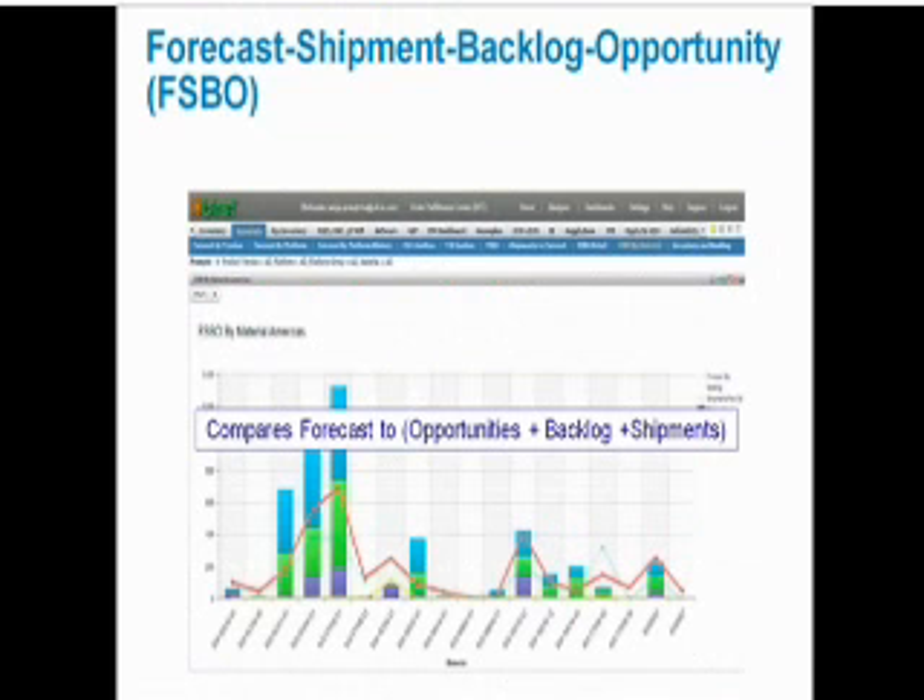This is a very important chart for our planning team. It compares our current quarterly forecast to current opportunities, backlog, and shipments. If they decide there are adjustments needed to the forecast, they make them, and then we also send notifications to our suppliers to change their MRP and MPS documents as well.